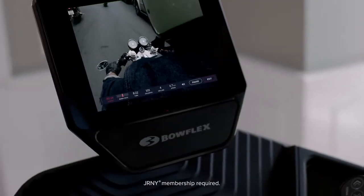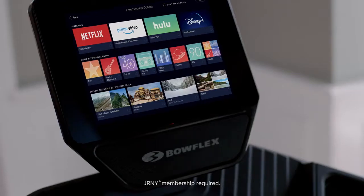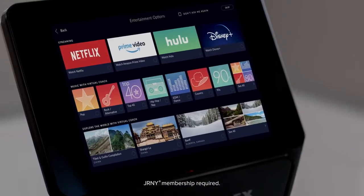If you can't decide between workouts and entertainment, don't. Now you can do both. A Journey membership allows you to binge shows and more on the HD touchscreen while crushing your daily running challenge. The Journey experience layers personalized adaptive workouts alongside your existing Netflix, Hulu, Amazon Prime Video, and Disney Plus accounts.